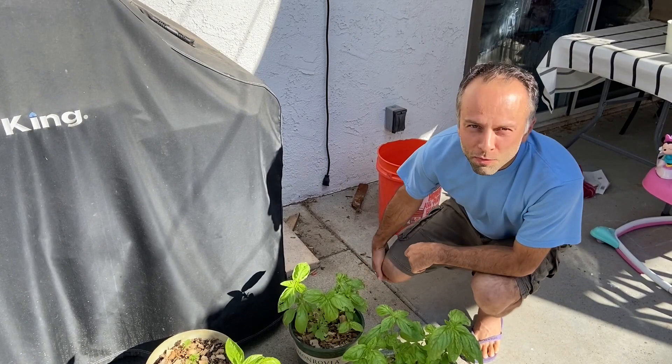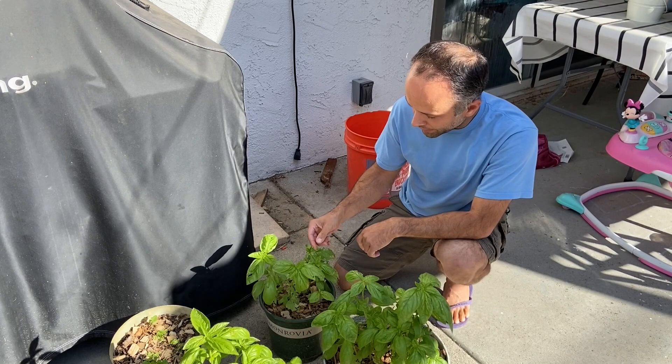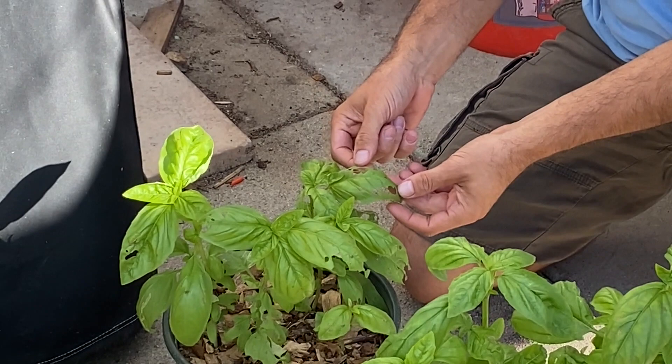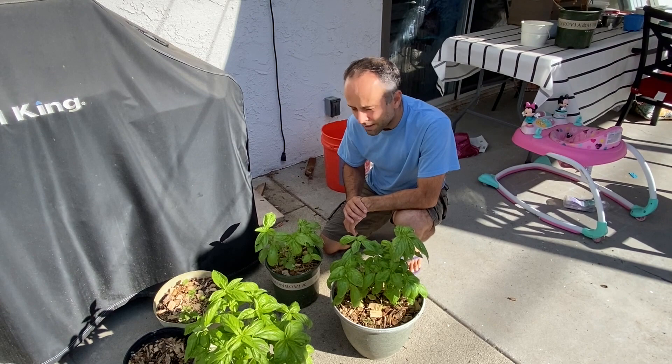Hi, welcome to Self-Sufficient Urban Gardening. Today I want to show you what's happening with my basil again. In another video I showed you that the leaves were being eaten, and there was a caterpillar that I took to the backyard and put my pots away from the backyard so they couldn't come back. But I think that caterpillar maybe laid some eggs.